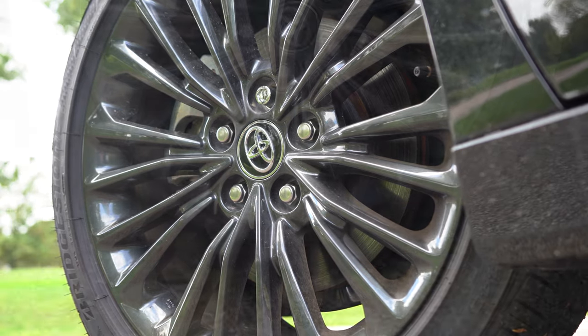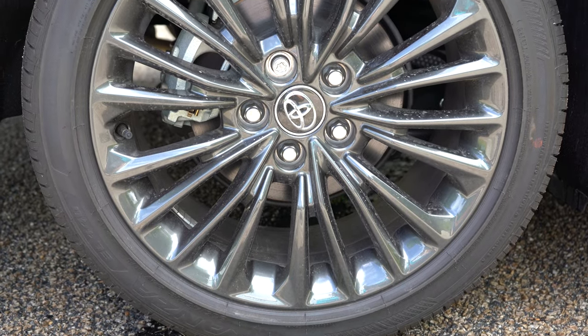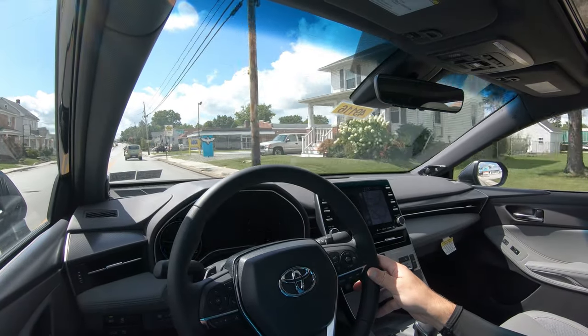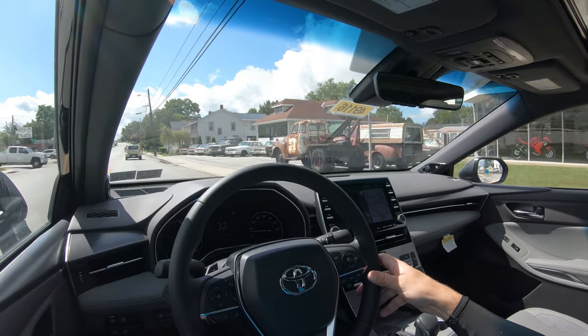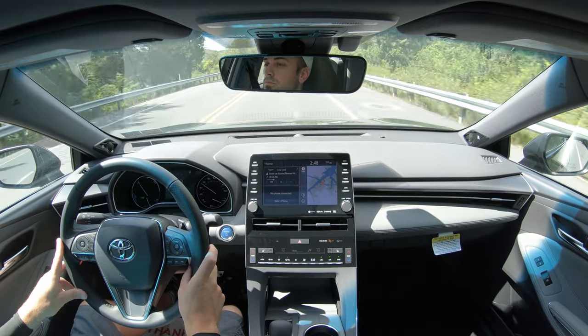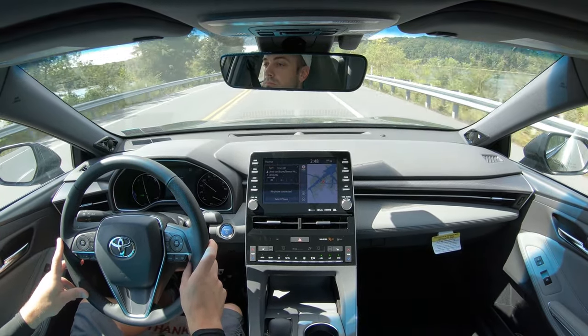As always, braking is equally important. Up front you'll find 11.65-inch ventilated front discs; in the back, 11-inch solid rear discs with integrated regenerative braking. As far as the braking feel goes, it's definitely on the softer side — I wouldn't have minded a little firmer feel. You do have to press in a bit more to get it to stop, but overall braking is fine, just not to my personal preference.